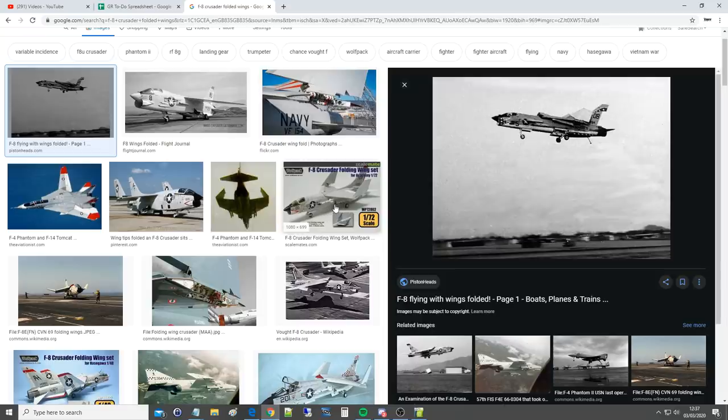Now the F-8 Crusader is coming to DCS, so we could wait until it arrives to try this, but that's probably going to be years realistically. So we might as well just get on. Planes we can do this with: we have the FA-18C Hornet - we can fold the wings. We've got the Su-33 Naval Flanker - we can fold the wings and have a go. And we've got the Tomcat - we can kind of fold the wings back.